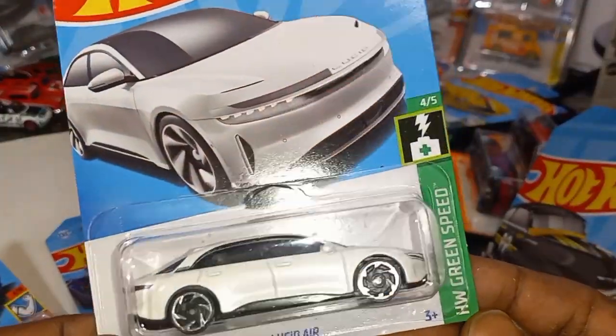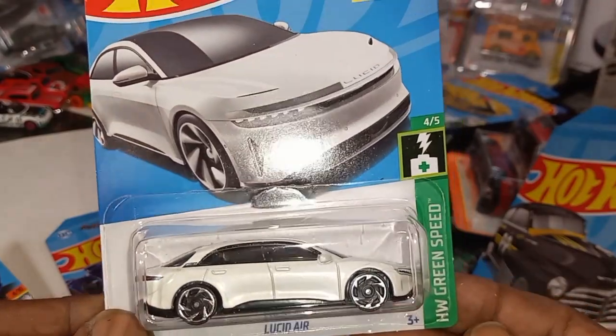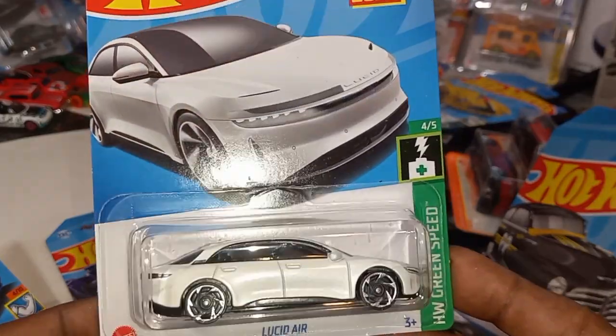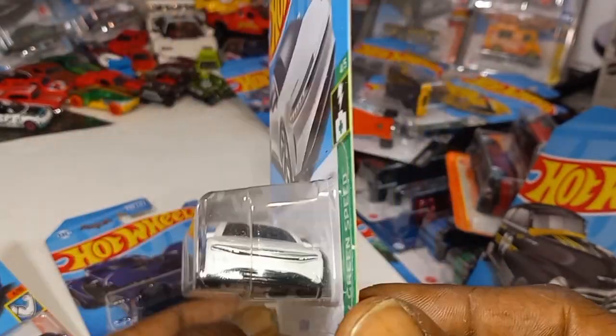The Lucid Air recolor from the HW Green Speed series — last we saw it in gray and now we see it in pearly white. Check that out. Beautiful.